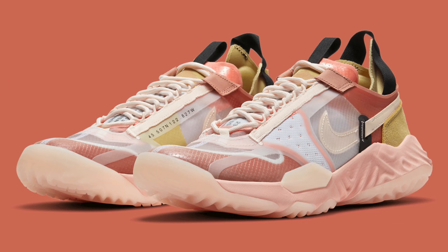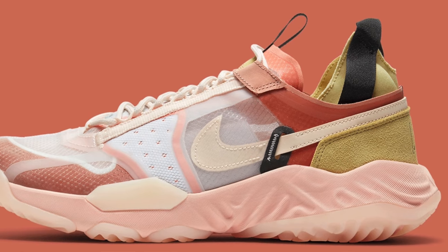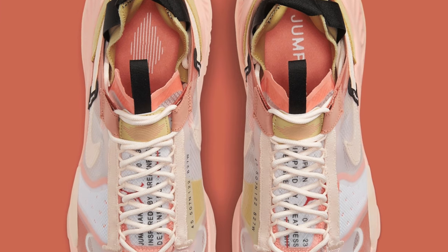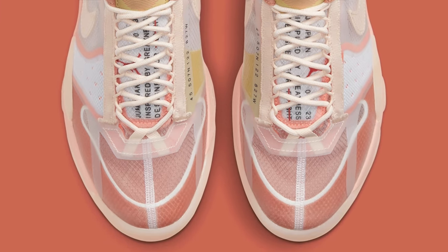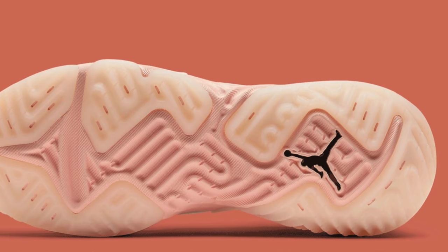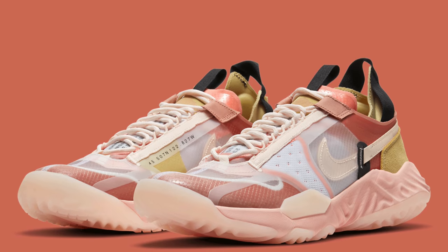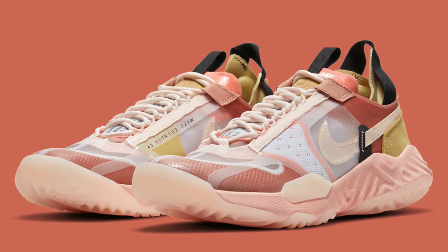Starting off this incredible month on March 3rd, we've got the Jordan Delta in Terra Blush. This release is the Breathe variant of the Jordan Delta — a slightly more breathable version with very lightweight materials on the upper and a full-length React midsole. It comes in a tonal terracotta pink colorway. Even though it's a pretty solid colorway and the designer deserves props, I don't think the Jordan Delta silhouette has really taken off, so I think the shoe is going to sit.